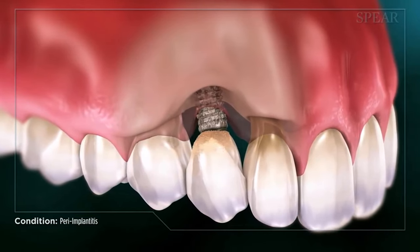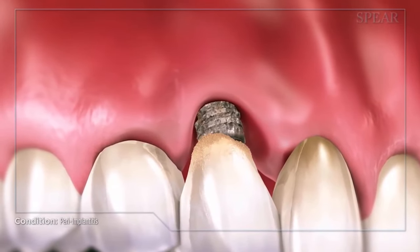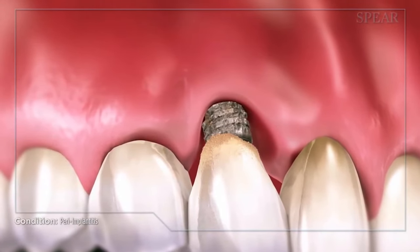Implants can get gum disease around them just like teeth can. That's a condition called peri-implantitis. Peri-implantitis though is much more significant than periodontitis or disease around teeth because the inflammation is a lot greater and it can result in the loss of the implant, the surrounding bone, and any surrounding teeth or implants as well.